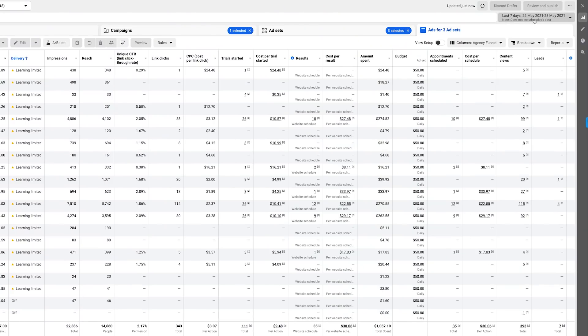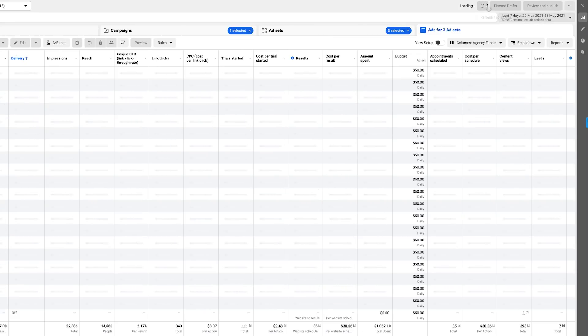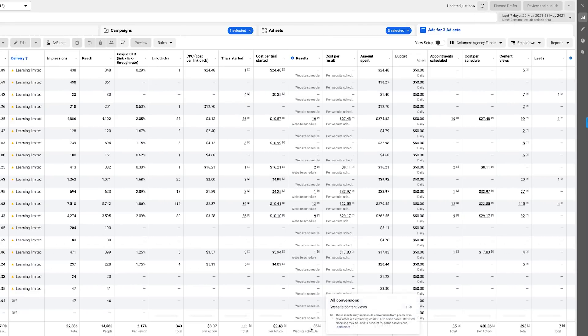So as you can see here, I've got my live agency ad account pulled up with the last seven days pulled up from a date range perspective — I'll go ahead and update it as well. You can see in the last seven days we booked in 35 calls at $30 per booked call.